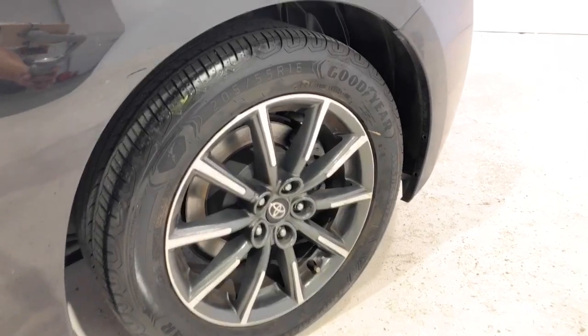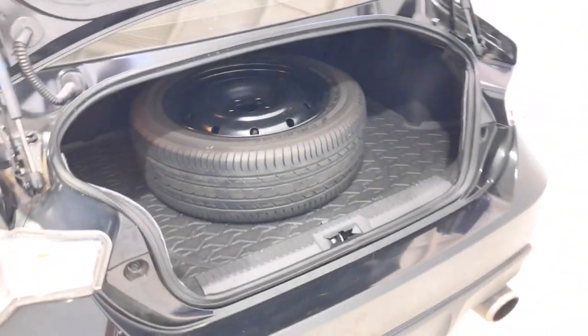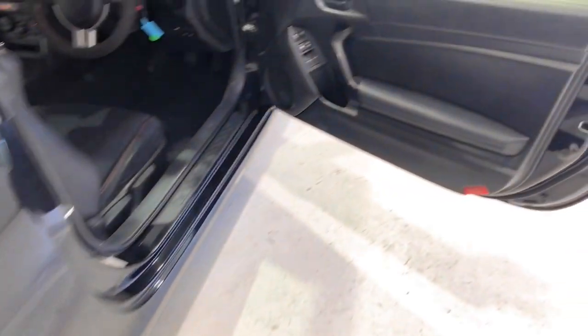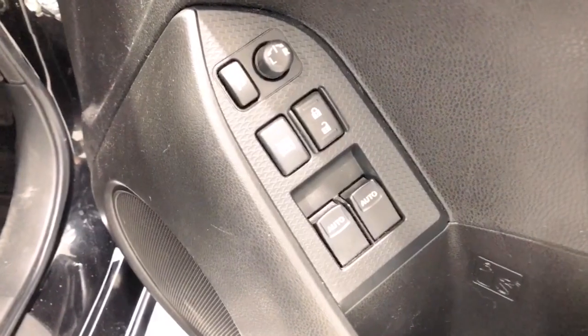It requires a service every 12 months or 15,000 kilometers, whichever comes first. The 2012 Toyota 86 GT has a 130-millimeter ground clearance. It has a final gear ratio of 4.1.